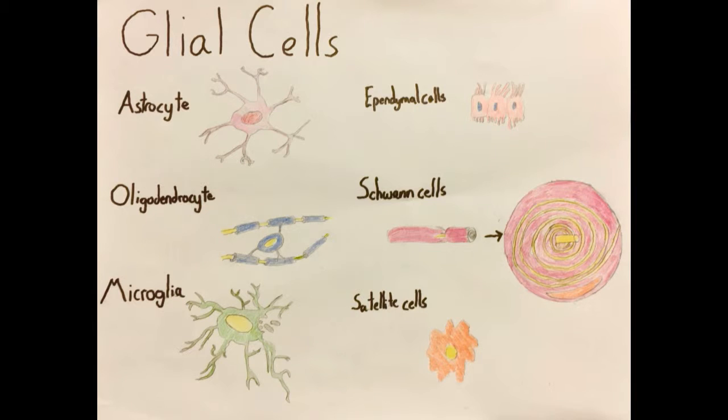Glial cells are the supporting cells of the nervous system. There are astrocytes, which form a protective blood-brain barrier; oligodendrocytes, which myelinate the central nervous system; microglia, which phagocytize dead nervous tissue; ependymal cells, which produce cerebrospinal fluid; Schwann cells, which myelinate the peripheral nervous system; and satellite cells that protect and surround other neurons.